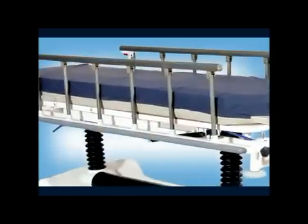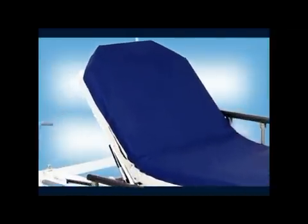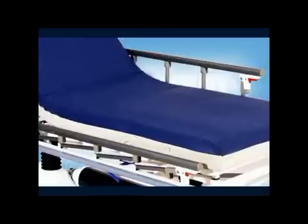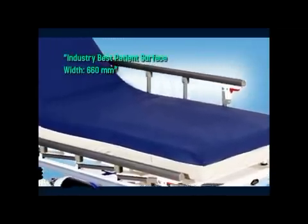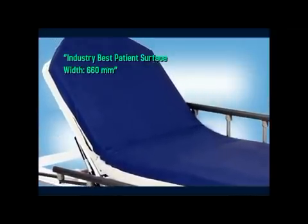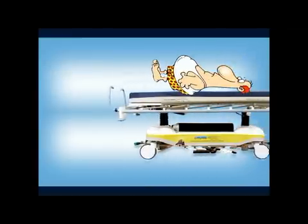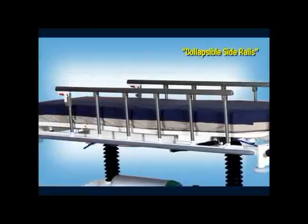The dimensions of Chrome Agility offer a spacious patient surface area for efficient patient diagnosis and treatment. The width of the mattress space is best in the industry and optimized to give easy maneuverability. Chrome Agility has been stringently tested with a static load of 315 kg and a dynamic load of 210 kg, making it suitable to carry and manage overweight patients.